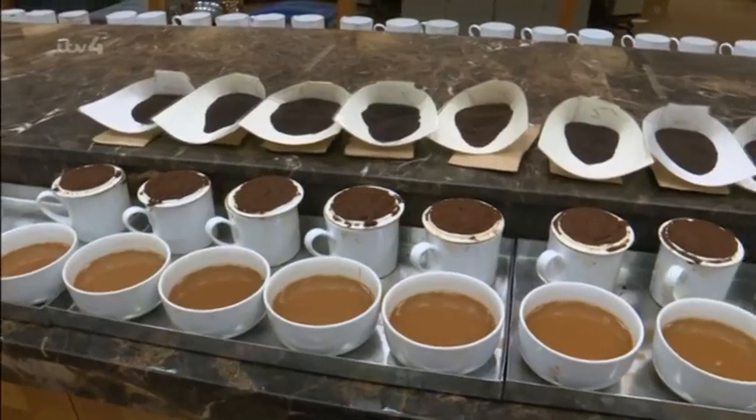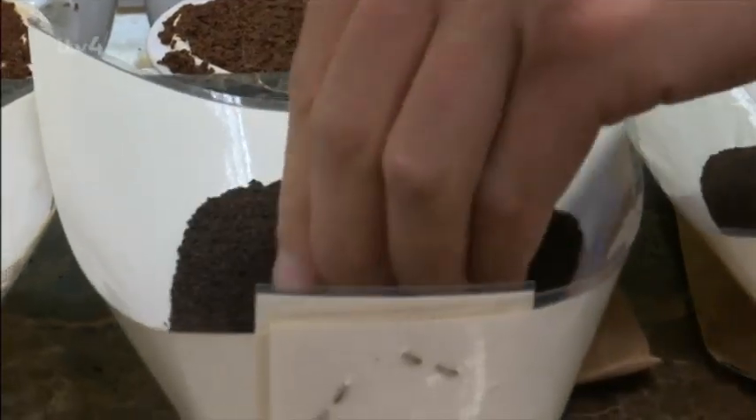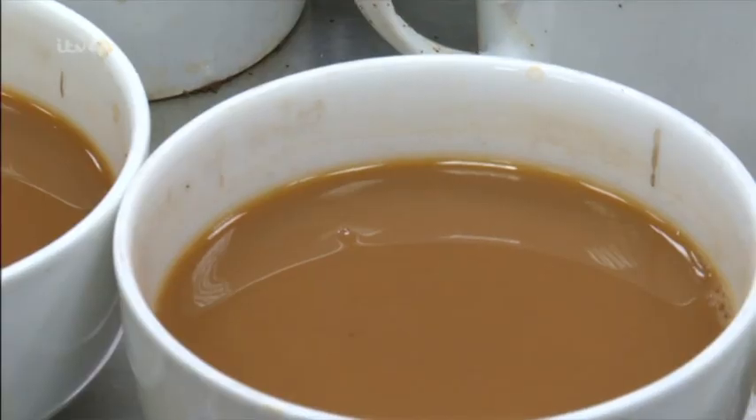You talk in a tea language — you talk about briskness, maltiness, leggy leaf and loose leaf. That's how geeky you can get. Brisk flavours tend to be strong and bitter, whereas malty flavours are often thick and earthy.